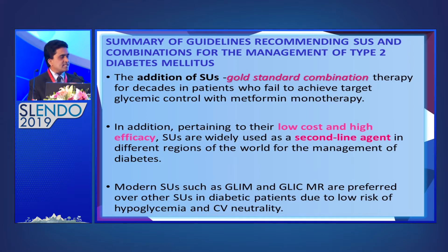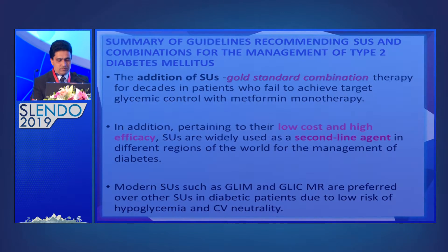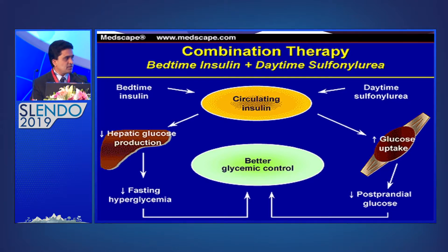In summary of the SAFI recommendations for South Asian people, the addition of sulfonylurea is a gold standard combination therapy, widely used for decades. Because of low cost and high efficacy, sulfonylureas are widely used as second-line agents. The BITS therapy — combining metformin plus sulfonylurea, or insulin plus sulfonylurea — using bedtime insulin and daytime sulfonylurea can reduce fasting and postprandial hypoglycemia and achieve better glycemic control.